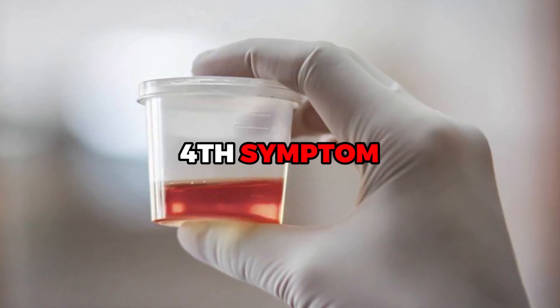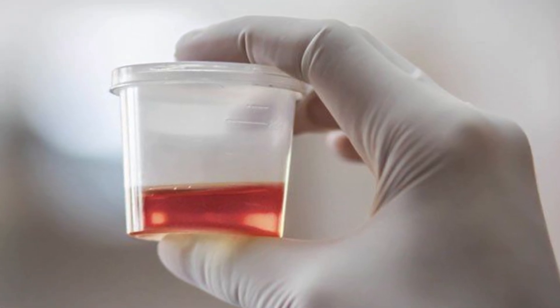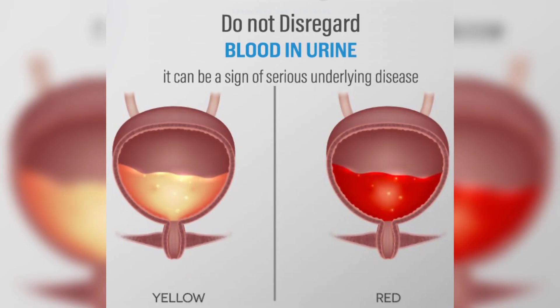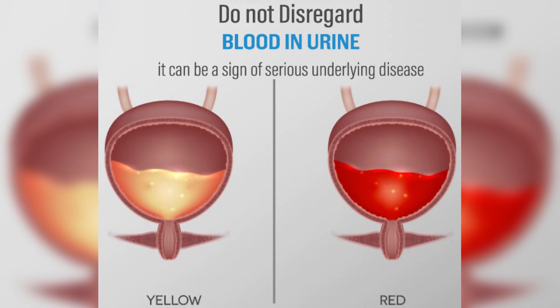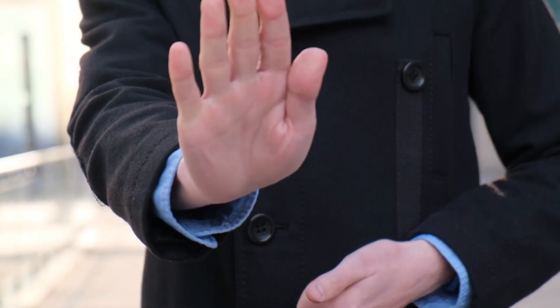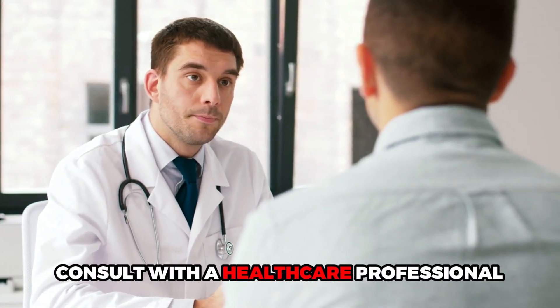The fourth symptom is blood in urine or semen. It's a sign that the inflammation is severe enough to cause damage to the prostate tissue. This damage can lead to bleeding, which you may notice as a reddish or brownish hue in your urine or semen. It's a serious symptom indicating that immediate medical attention is required. Pain and blood in your urine or semen should never be ignored. If you experience either of these symptoms, it's crucial to consult with a healthcare professional promptly.